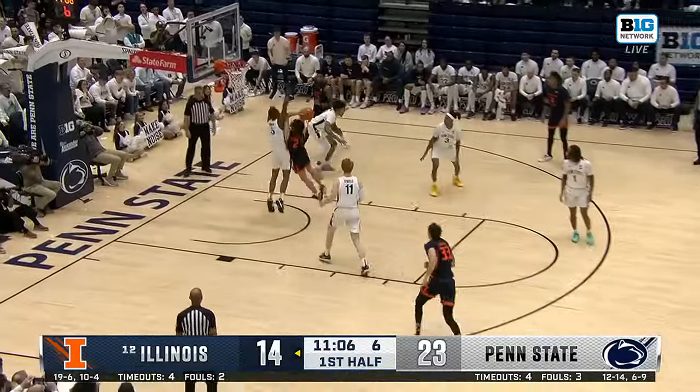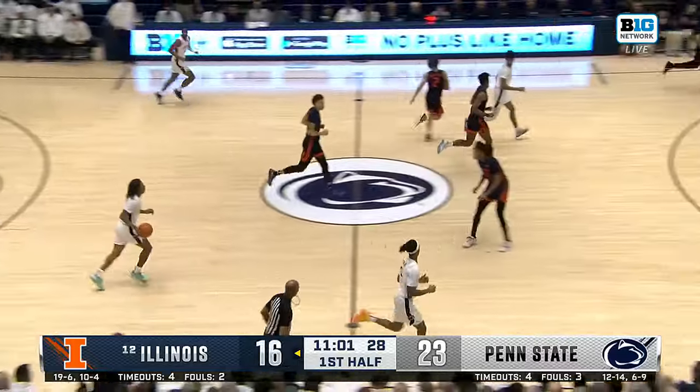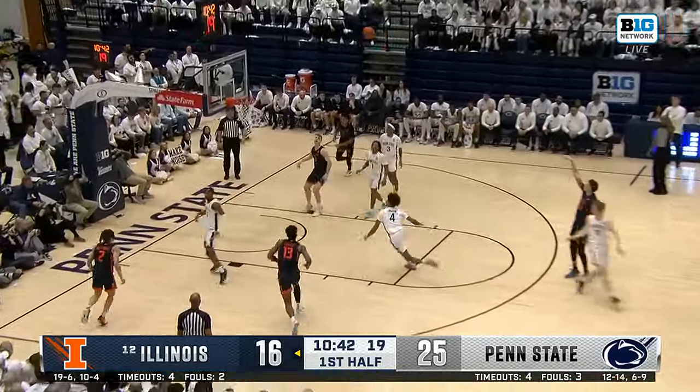He's got the ball. Gives Lawhorn on the drive, and what a shot. This young man's got athleticism. This favors Illinois in my opinion.